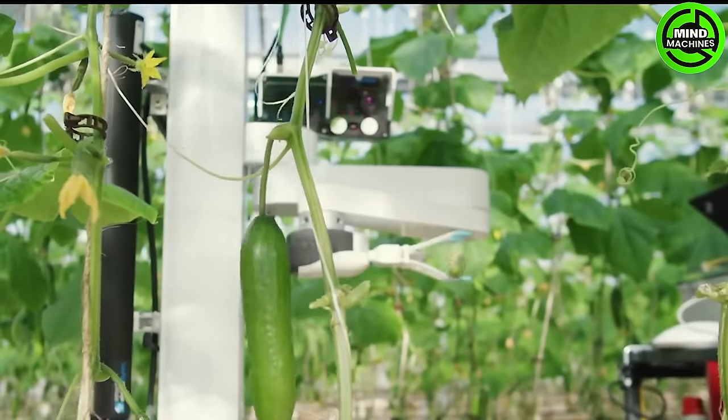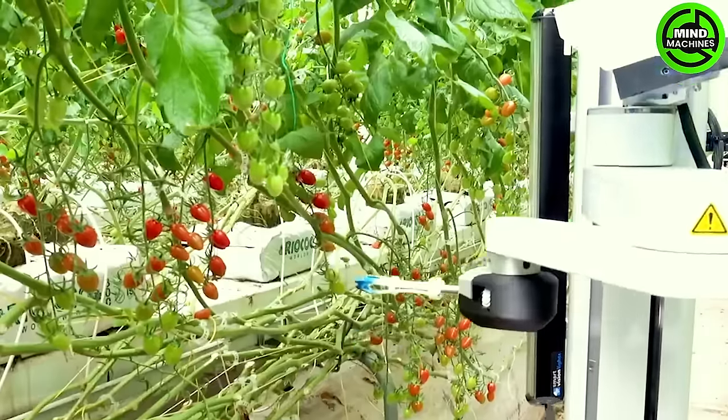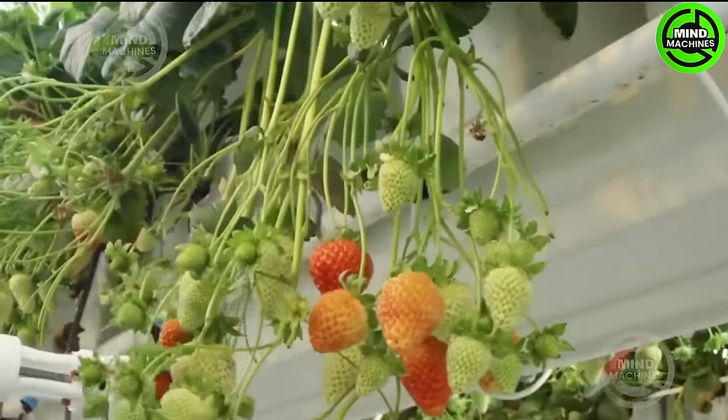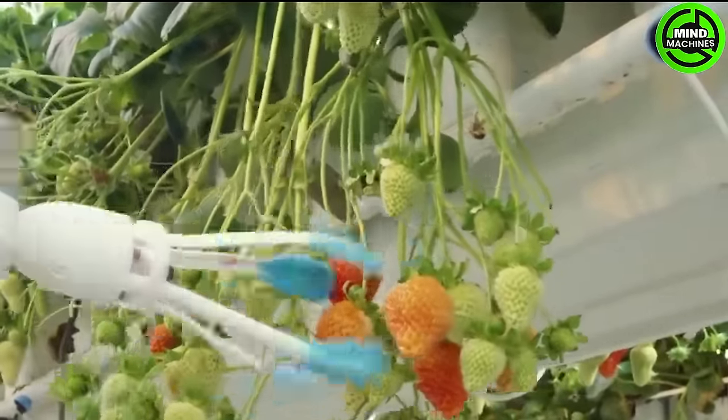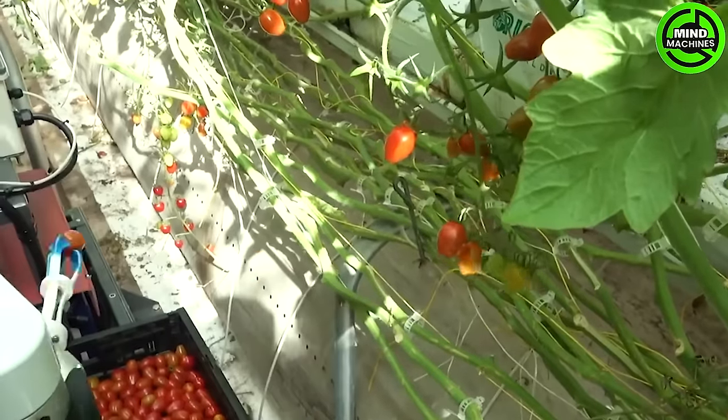A robot fitted with cameras and sensors executes visual tasks. It operates both in greenhouse and open plantations day or night, facilitated by built-in lamps. Its operations are directed by an artificial intelligence system.